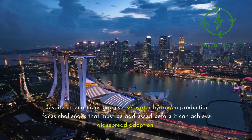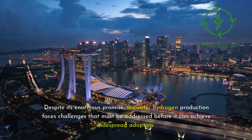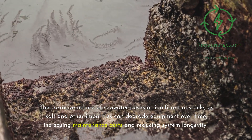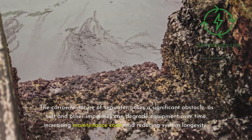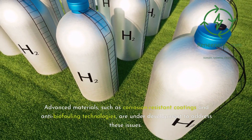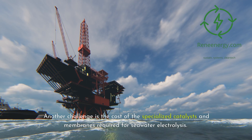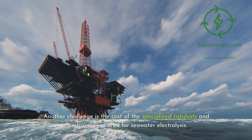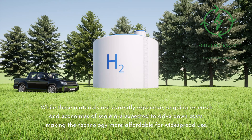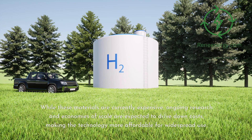Despite its enormous promise, seawater hydrogen production faces challenges that must be addressed before it can achieve widespread adoption. The corrosive nature of seawater poses a significant obstacle, as salt and other impurities can degrade equipment over time, increasing maintenance costs and reducing system longevity. Advanced materials such as corrosion-resistant coatings and anti-biofouling technologies are under development to address these issues. Another challenge is the cost of the specialized catalysts and membranes required for seawater electrolysis. While these materials are currently expensive, ongoing research and economies of scale are expected to drive down costs, making the technology more affordable for widespread use.